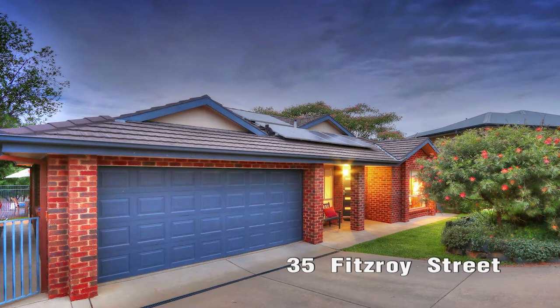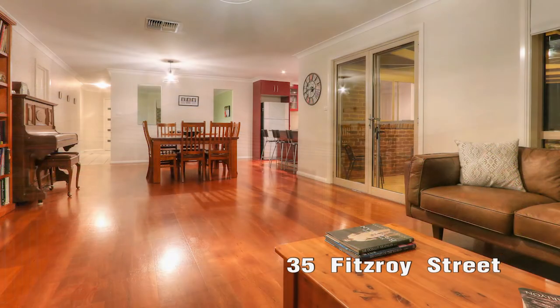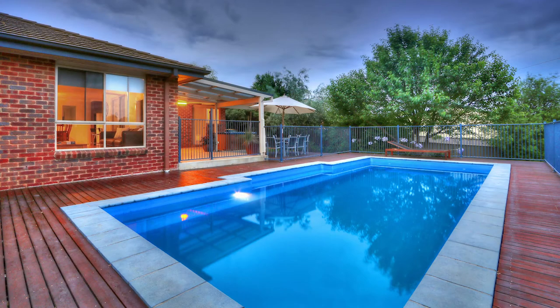And 35 Fitzroy Street, it's a 5 bed, 2 bath with double garage. It's also got a pool out the back and it's also a large block there in Tatton.